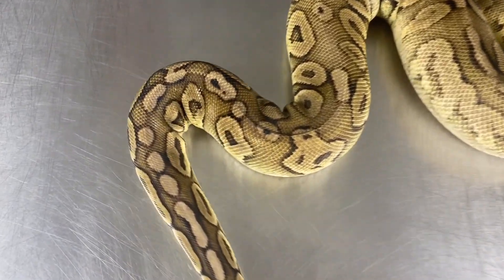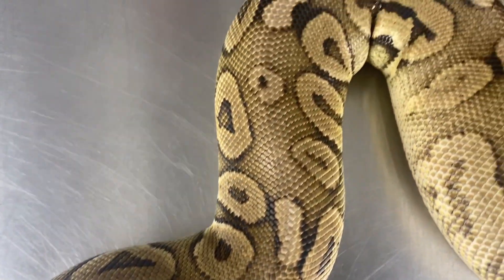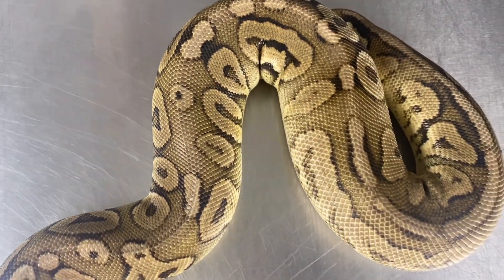And number one on our list of top five most expensive snakes is this girl right here — this is Cynthia. She is a Cinnamon Pastel het for Puzzle, and the thing that's bringing her value up significantly is that het for Puzzle. Other adult female het Puzzles are going for quite a bit at the moment, and like I mentioned, this Puzzle project is hot right now. So this girl we have valued at $3,250.